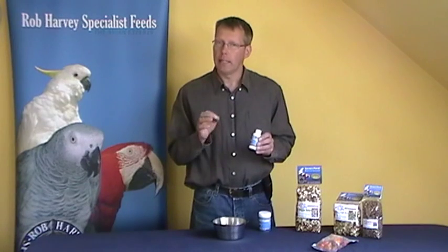I have heard of people feeding so much calcium every day that they actually damage their parrot. They need extra calcium, but not too much.